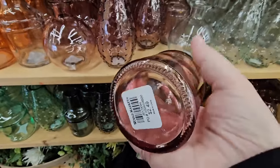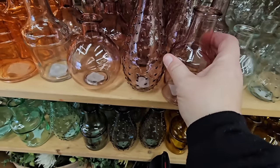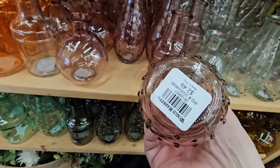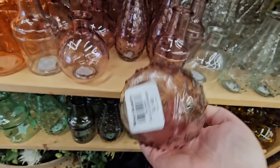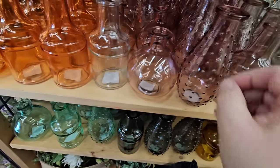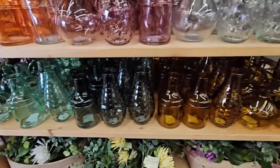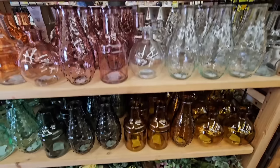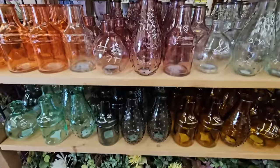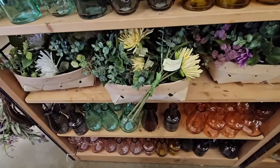Check out these little vases — $2.49. I love to collect depression glass when I can find it at a reasonable price, like at an antique store, but this is actually really close. These are so pretty. I like to see all the different colors. They had them right when I walked in, along with some artificial flowers.